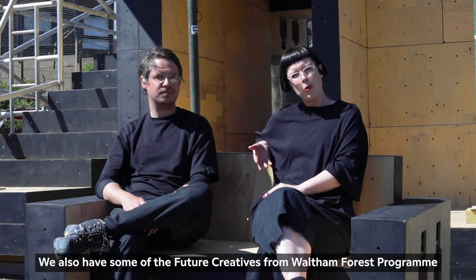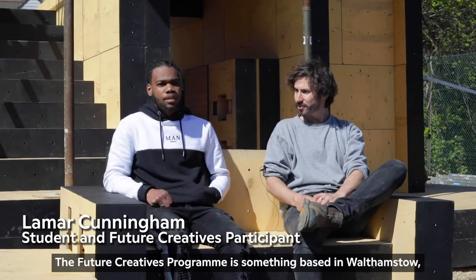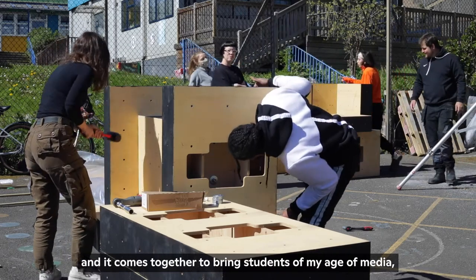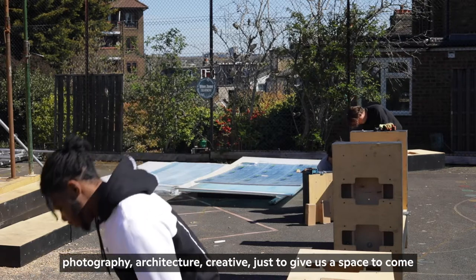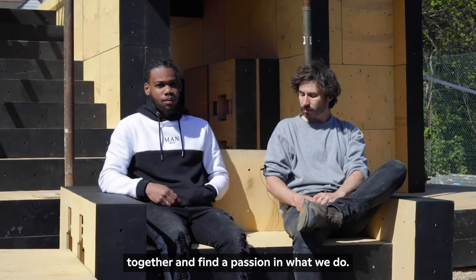We also have some of the Future Creatives from Waltham Forest's program involved as well, which is really cool. The Future Creatives program is based in Walthamstow and brings together students of my age in media, photography, architecture, and creative fields, just to give us a space to come together and find passion in what we do.